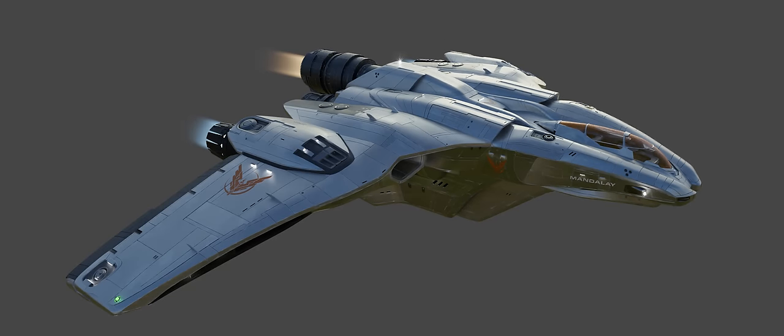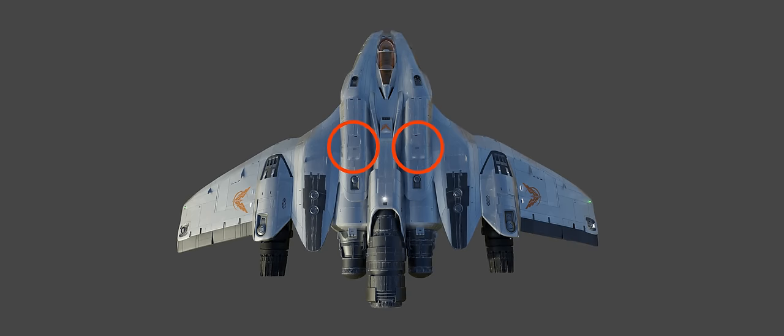It's difficult to get a handle on the number of hard points or their placement at this early stage. Although these aren't so important for an explorer class ship, we think we can see at least two on the top. Frontier haven't given any more specific details at the time of recording on the internals we can expect with Zorgon Peterson's latest creation.